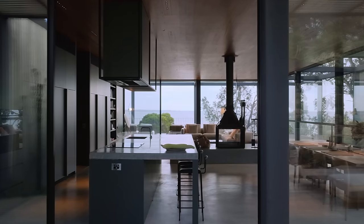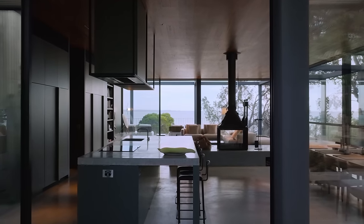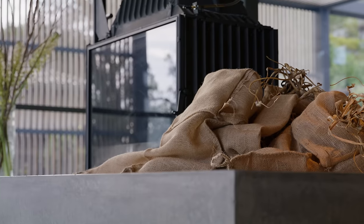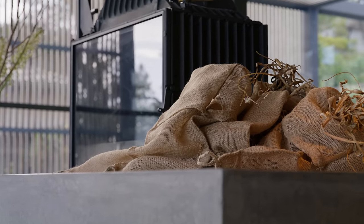We felt a restrained palette of materials was a sensible approach for this project, given the amazing views on offer and the ability to bring them into the interior of the home. We've used blackbutt timber, concrete, stone, and a couple of different cabinetry finishes in both soft silvery greys and soft greens.